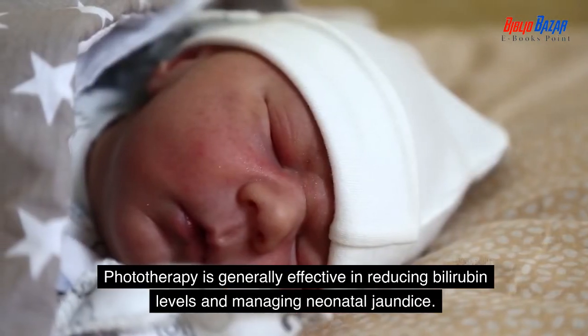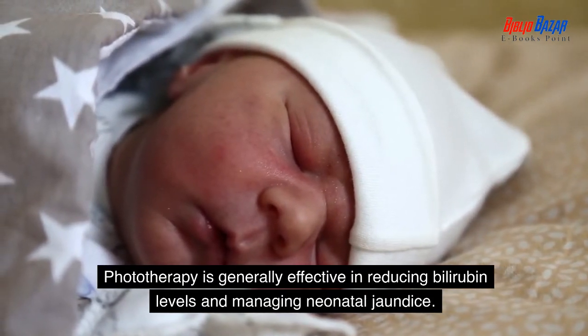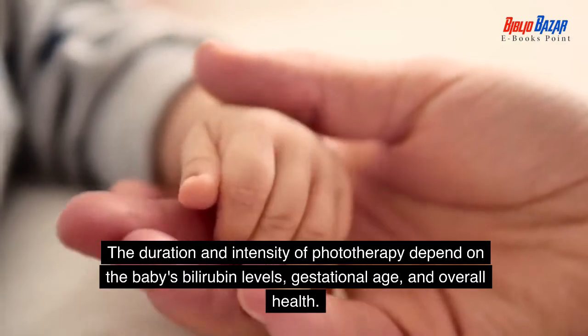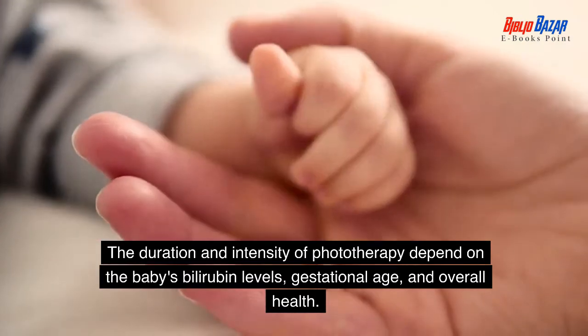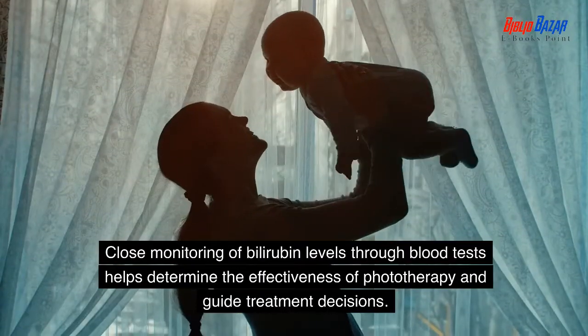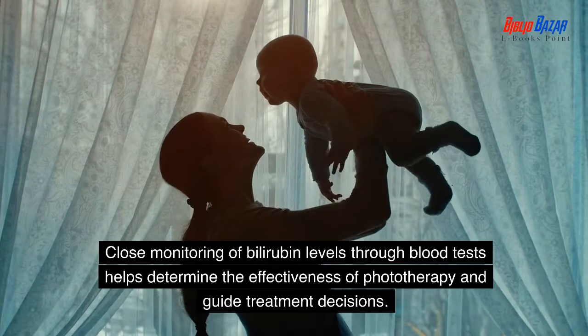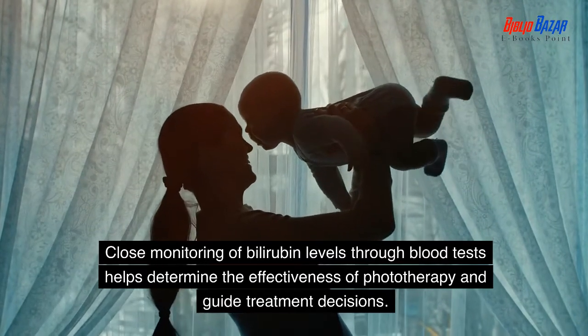Phototherapy is generally effective in reducing bilirubin levels and managing neonatal jaundice. The duration and intensity of phototherapy depend on the baby's bilirubin levels, gestational age, and overall health. Close monitoring of bilirubin levels through blood tests helps determine the effectiveness of phototherapy and guide treatment decisions.